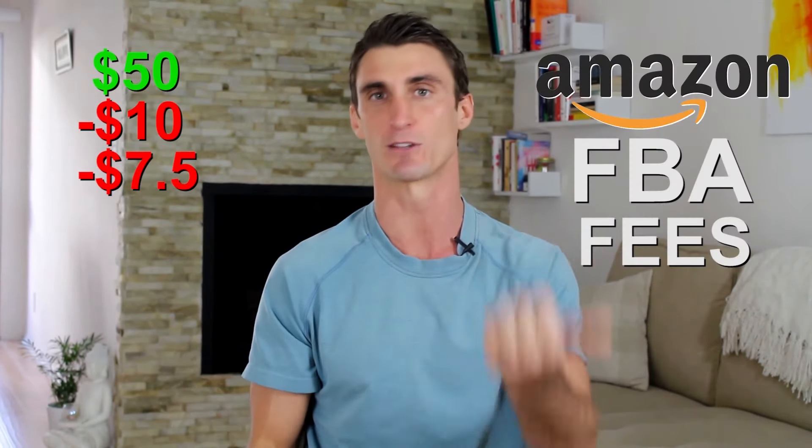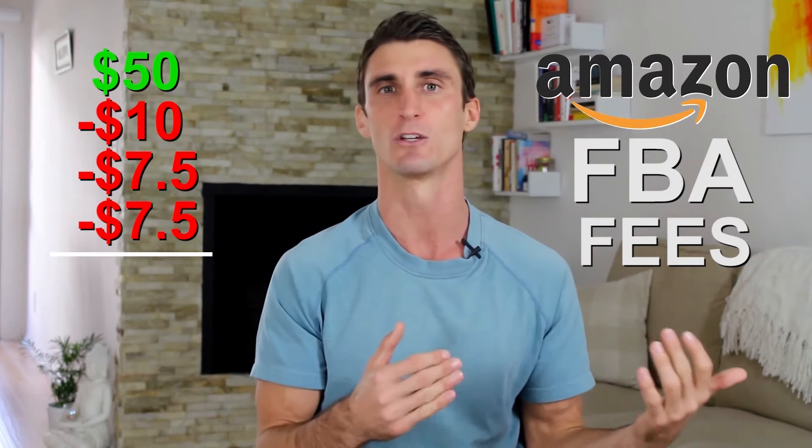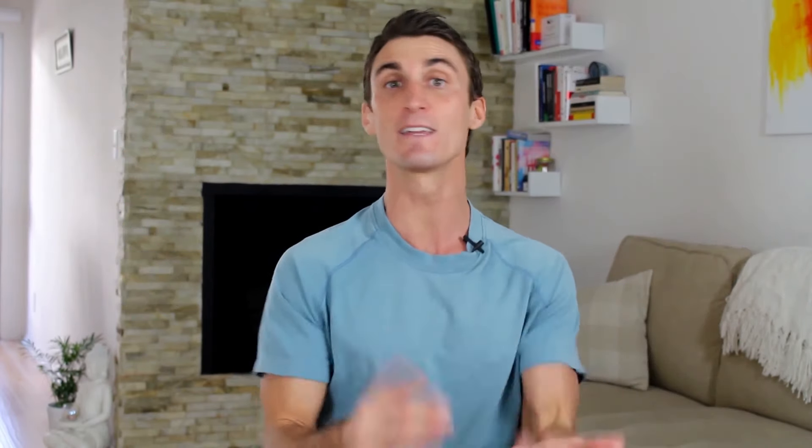Retail arbitrage is where you go find products that are on deep discount — maybe a store is going out of business, maybe you can find something 50% or 70% off. You buy those items and flip them on Amazon by sending them to the Amazon warehouse. When your product sells at full retail price, you get that money. Keep in mind, if you bought a product normally $50 for $10, after Amazon FBA fees and product costs, your profit will be about $20. I think retail arbitrage is a great way to make some side cash — it can be a great side hustle.